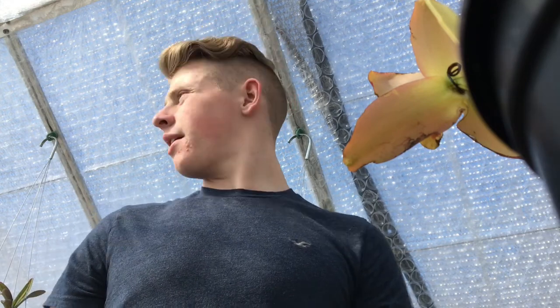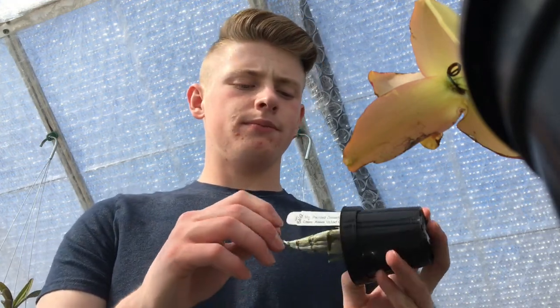Hey guys, how are you today? I just wanted to do a video on some orchids that I bought and also a couple of orchids that my grandmother gave to me from Florida.